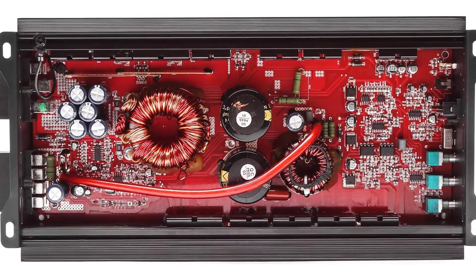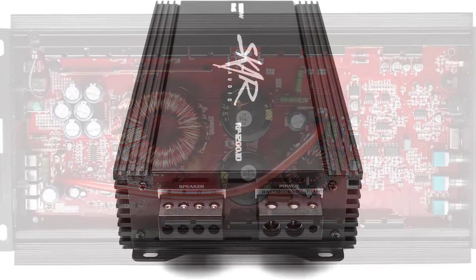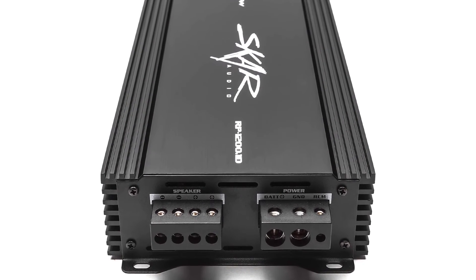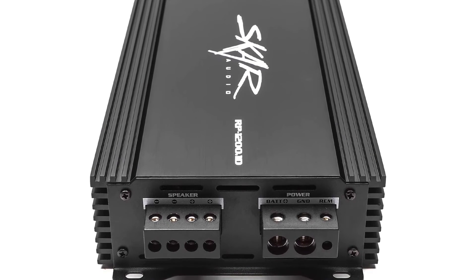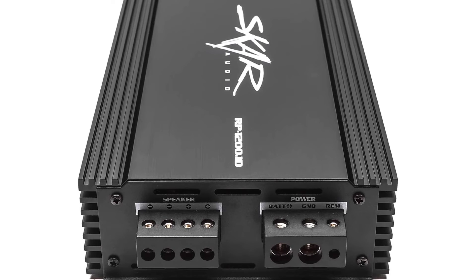The amp comes with a control panel on top so you can easily adjust the gain of your speakers. All you have to do is connect this amp to your car's battery, then connect your speaker wires to the amp. Before you adjust the gain settings, make sure your system is protected by checking your car's fuses to protect them from damage.